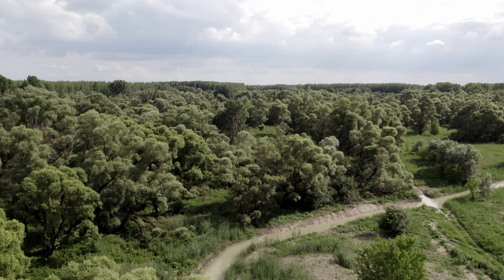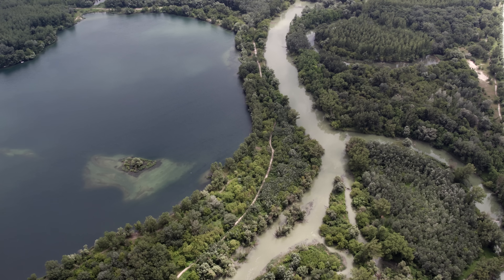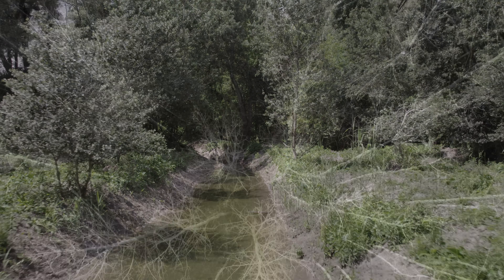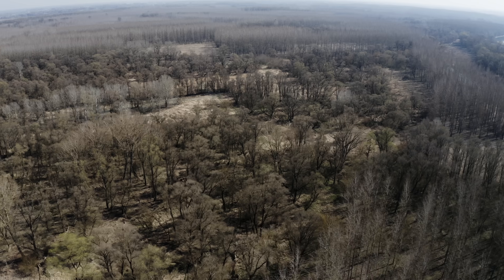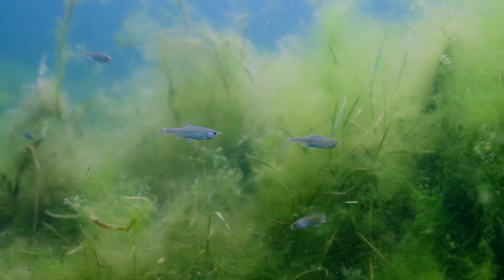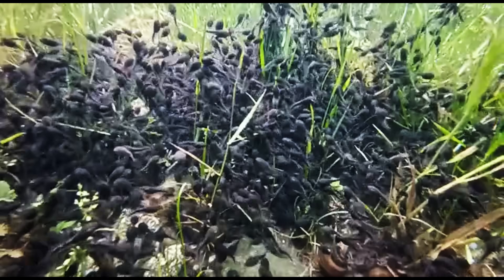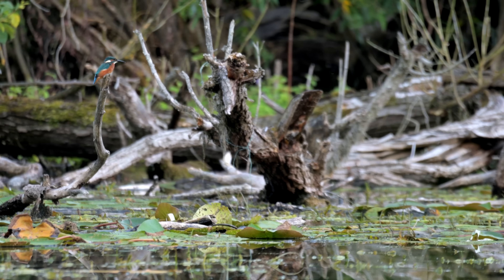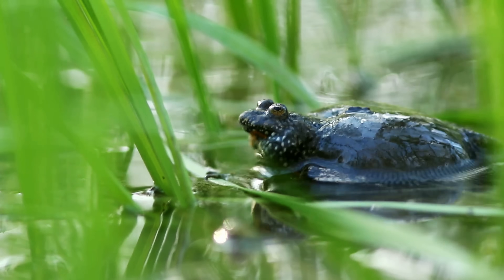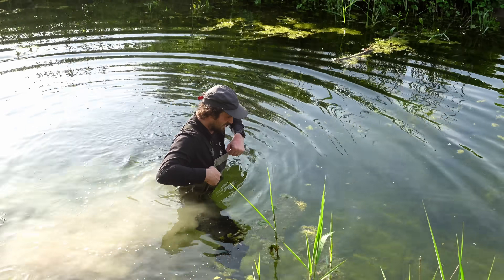Back in 2022, we dug a series of channels to flood an area of forest next to the Danube River. We did this to help a struggling ecosystem that has been in decline since the construction of a dam, and the results were immediate. For almost two years, these channels have been bringing water to this floodplain forest twice a year, during the spring and summer floods.